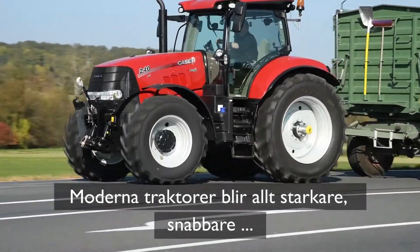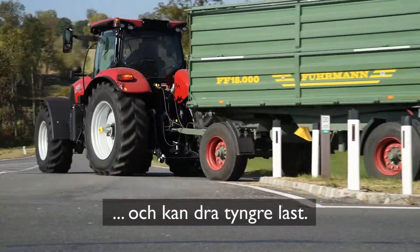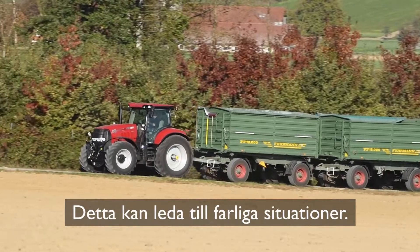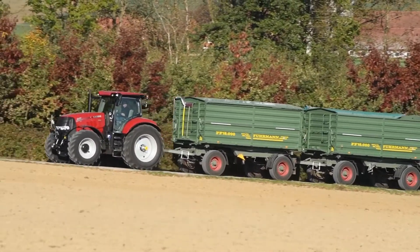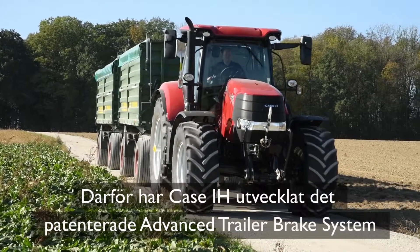Modern tractors are becoming more powerful, faster, and more capable of pulling heavier loads. However, this can lead to a higher risk of potentially dangerous situations, especially during transport on slippery surfaces.